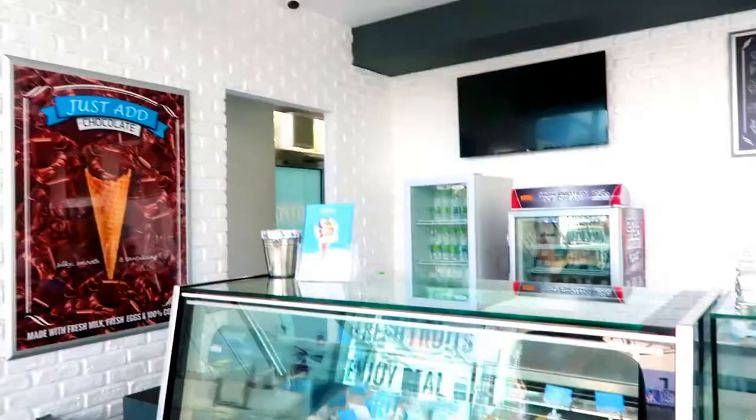Do you do any dairy-free ice cream or anything? We also do dairy-free ice cream — sorbet, or sherbet, depending on how you want to call it.